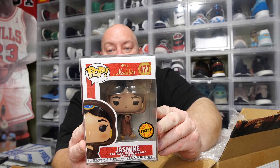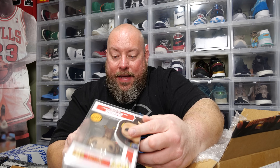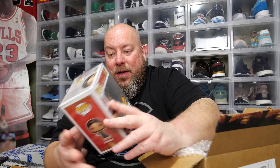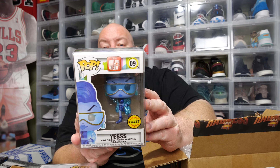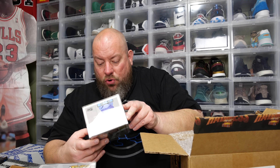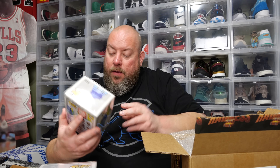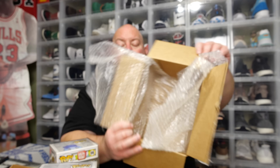First pop: it's Aladdin. We have the Aladdin chase — very nice. Aladdin chase with the Hot Topic sticker on the bottom. This is a 2018 pop, not too bad. Last item in this box: we have the — yes! This one's like super sparkly. The Yes — Ralph Breaks the Internet chase. That's all the content.